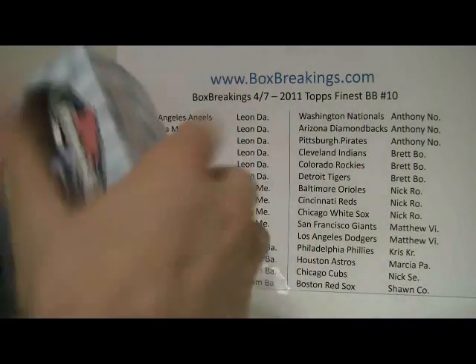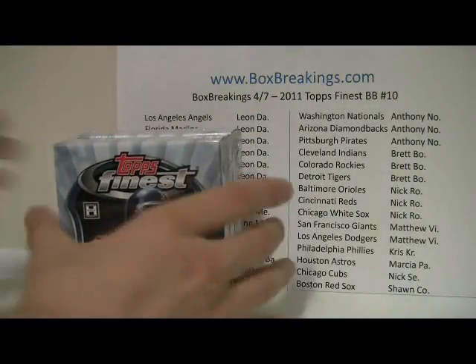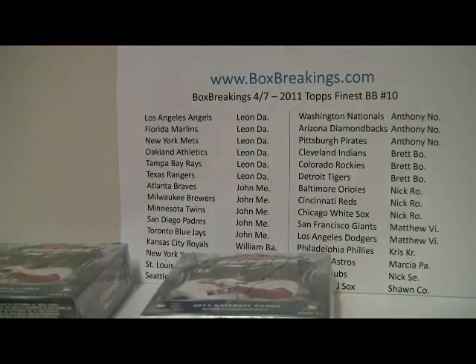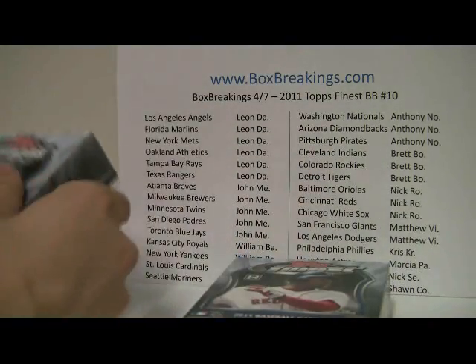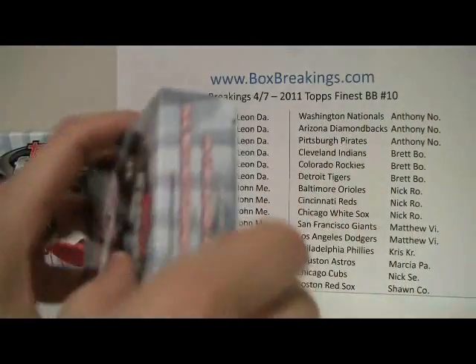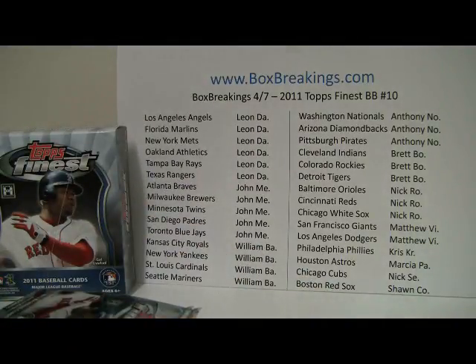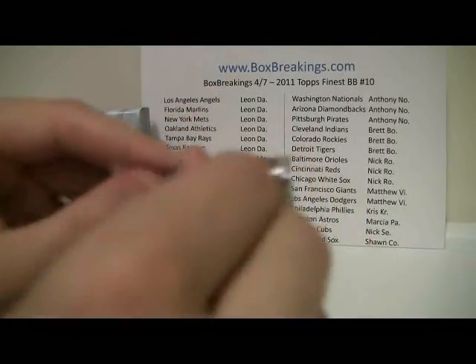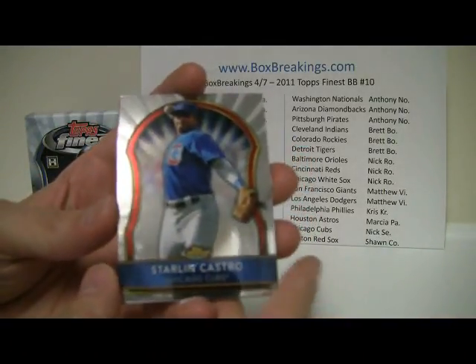Hopefully something nice. Been doing pretty well on these things. And there's your two boxes along with the checklist. Still can't find my razor — of course I didn't really look for it. No razor. Alright, we'll tackle this one first, shall we? First pack coming out, and let's see what you guys will get. Cross your fingers, and we'll start off with a Starling Castro.